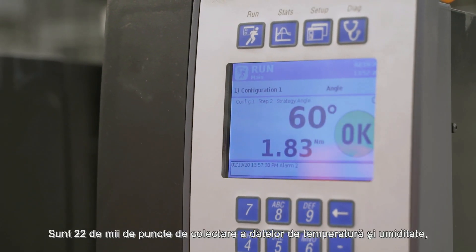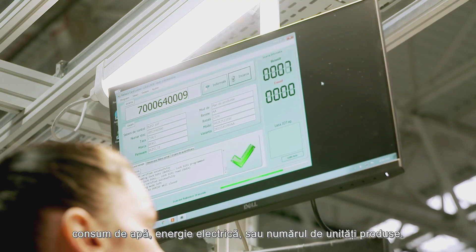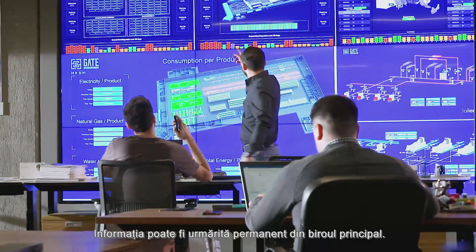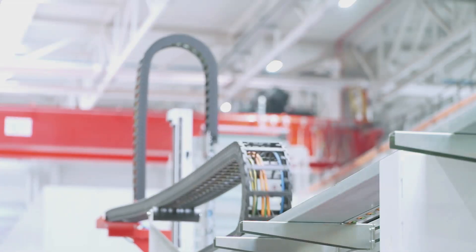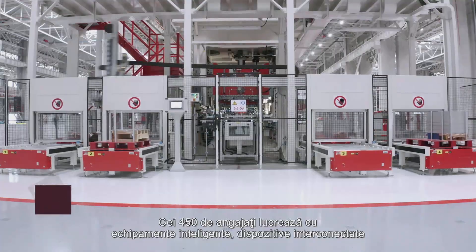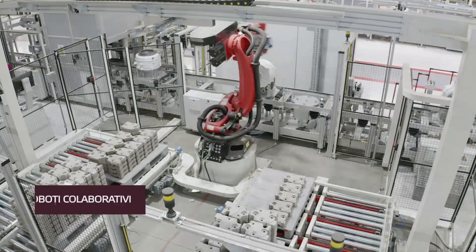There are 22,000 data collection points for temperature, humidity, electricity, water consumption, and number of units, and the information can be permanently monitored from the main office. All of the 450 employees work next to intelligent equipment, interconnected devices, and collaborative robots to assure increased efficiency.